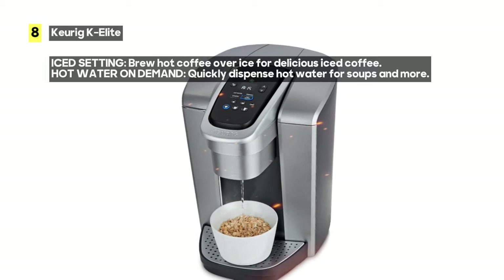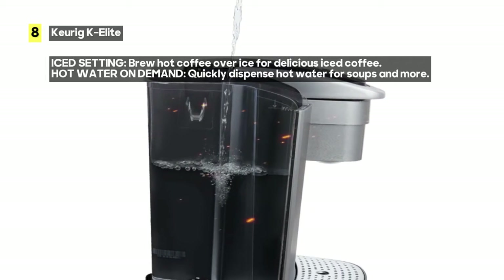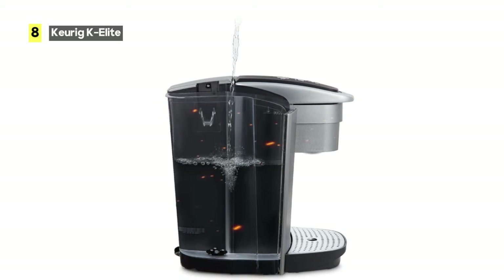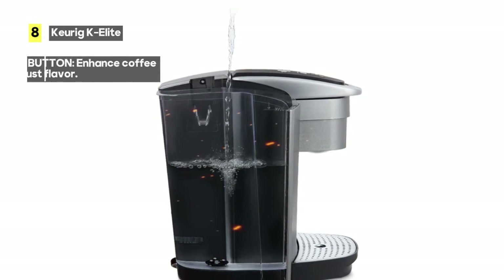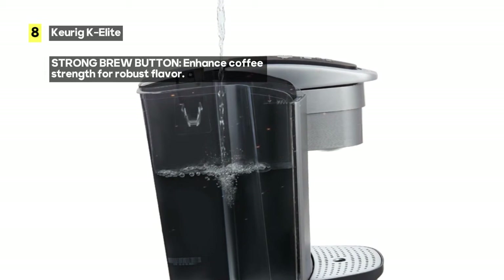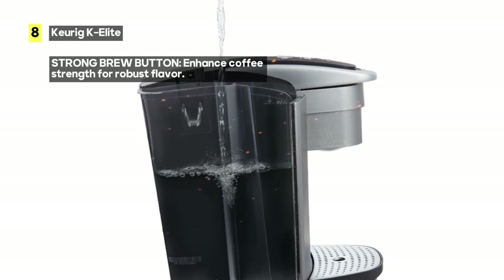Craving iced coffee? The K Elite's ice setting allows you to brew hot coffee over ice at the touch of a button, delivering full-flavored, delicious iced coffee that's perfect for those warm days. The hot water on demand button is perfect for making instant soups or oatmeal, making your busy mornings a breeze.